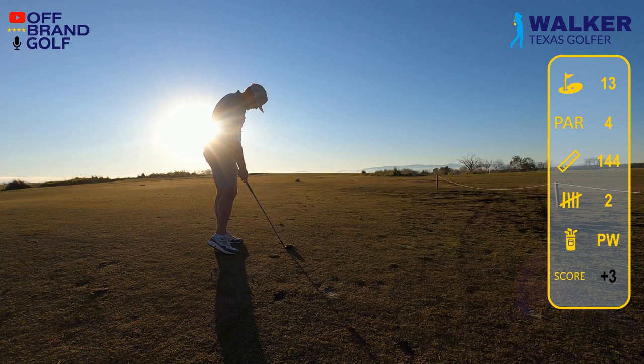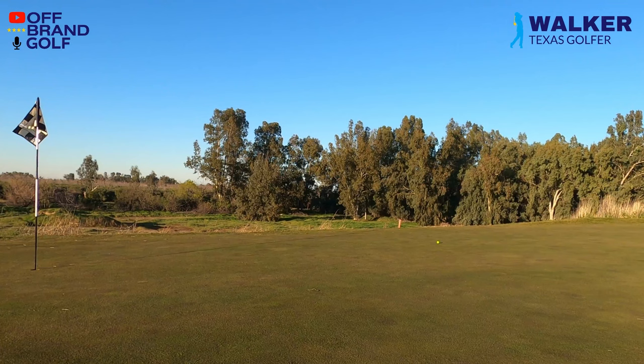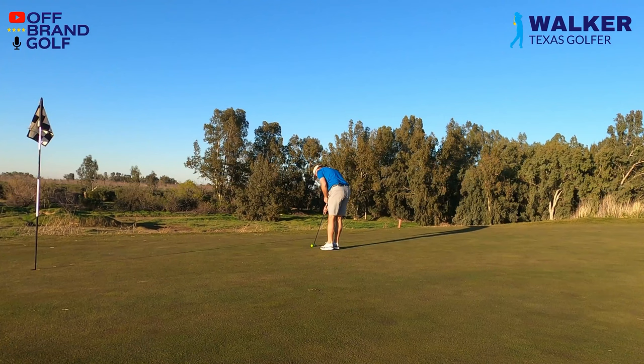I left it way way short and then this putt is tragically short. You can kind of see how much it rolls out there. I was worried about this because it was a downhill putt. Terrible, awful putt. Just trying to bang this in now for par, but we're definitely going to finish out here with another bogey again.